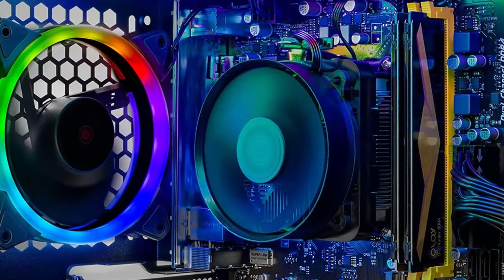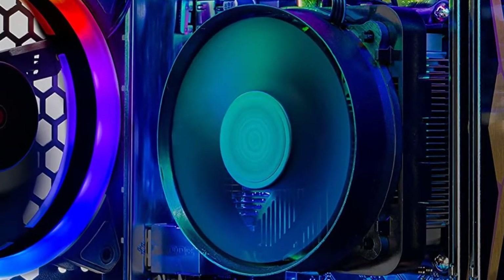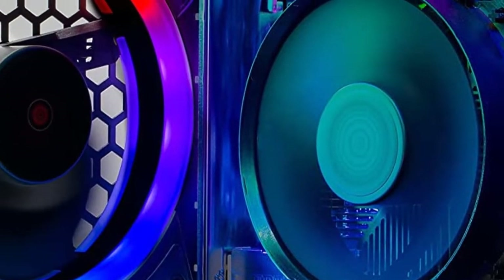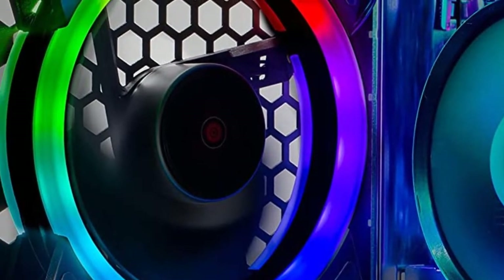This VR-ready PC is equipped with an 80-plus gold certified 600-watt power supply. Furthermore, it comes with a heatsink and 3 RGB fans. It offers terrific performance with great build quality.